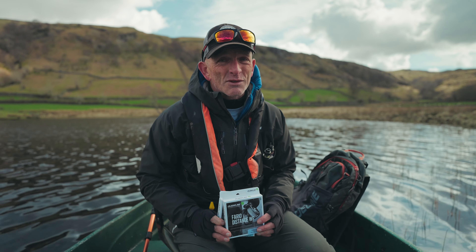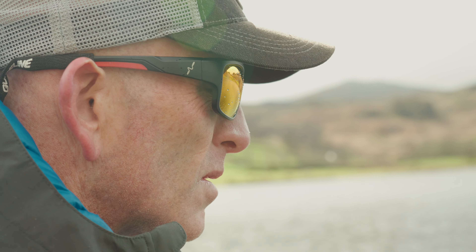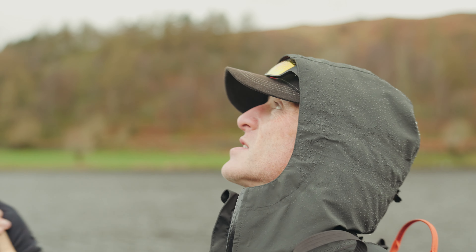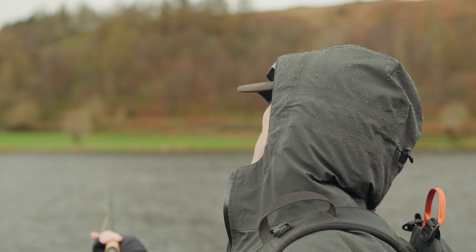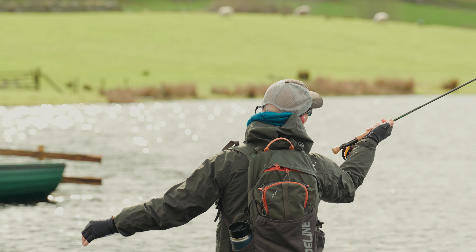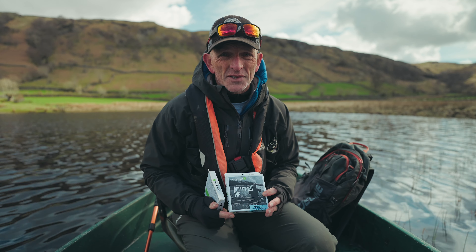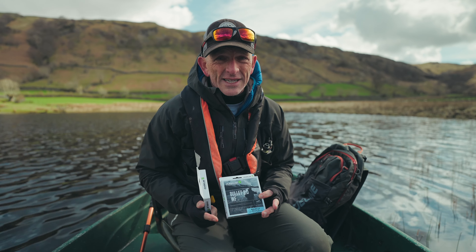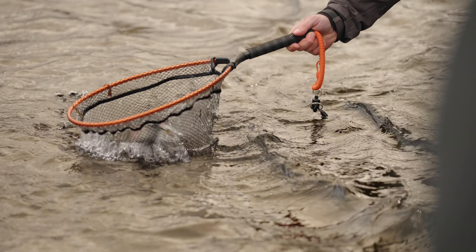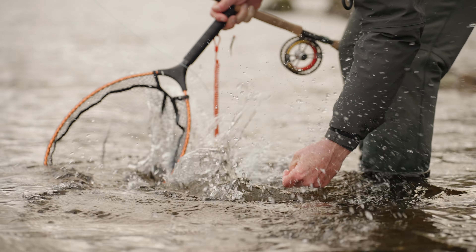Yesterday it was windy. We were having to cut the line into the wind, so we wanted a line that turned over quickly, turned the leaders over quickly, and punched a hole through that testing wind. We were also fishing with high banks behind us with restricted back casting room, and for that the line we chose was the Guideline Bullet 2.0. That short compact head cuts through the wind and made sure that when back casting was restricted, we could still deliver casts in tight confined spaces.